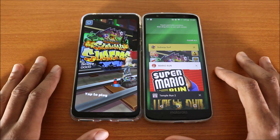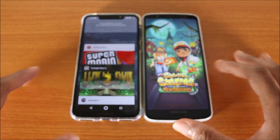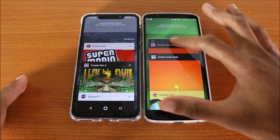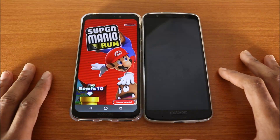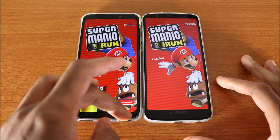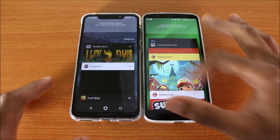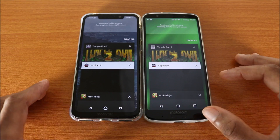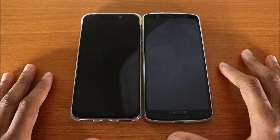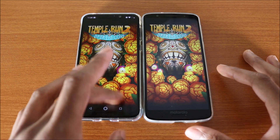Subway Surfers — again the G6 Plus got reloaded while the One Power didn't. Super Mario Run — again the One Power doesn't need a reload, but the G6 Plus does. Next up is Temple Run 2 — this time both phones got reloaded.